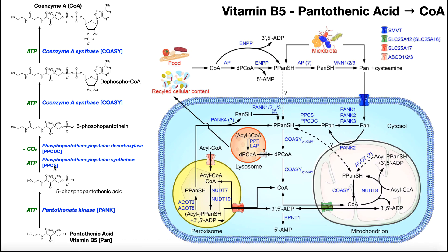5-phosphopantothenic acid is then converted into 5-phosphopantetheine by two enzymes. The first, PPCS (phosphopantothenoylcysteine synthetase), uses ATP to attach a cysteine residue. The second, PPCDC (phosphopantothenoylcysteine decarboxylase), removes the carboxyl group from the alpha carbon of that cysteine. Together, these two enzymes convert 5-phosphopantothenic acid into 5-phosphopantetheine.